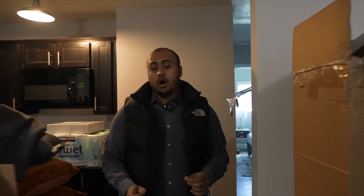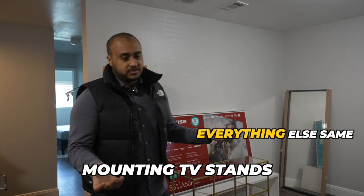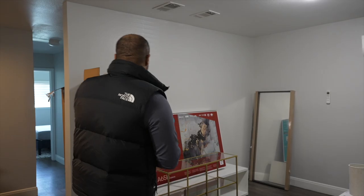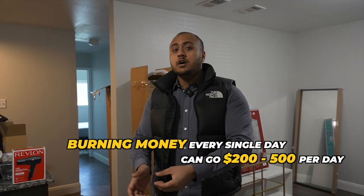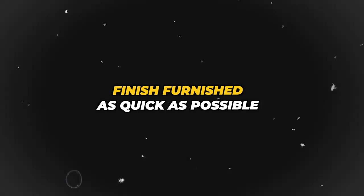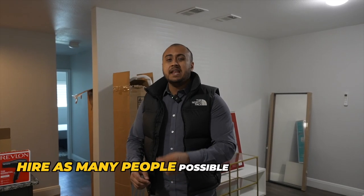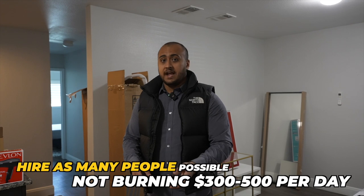The main things that will honestly take the most time for these guys is mounting the TV stands and mounting the TVs. Speed is very, very important when you're furnishing apartments at scale. Your burn every single day can go from $200 all the way to $500 per day — labor, burning costs, opportunity cost of it not being booked. Make sure you hire as many people as possible to reduce your daily burn and get these units booked and rented out as quick as possible.